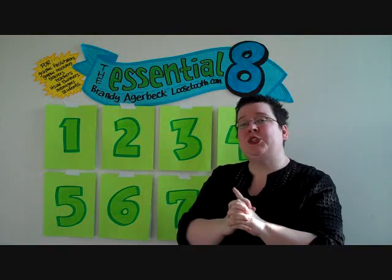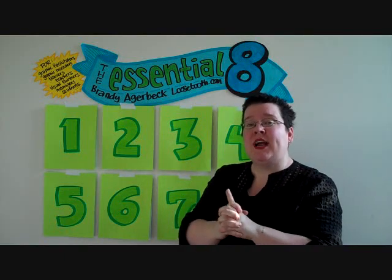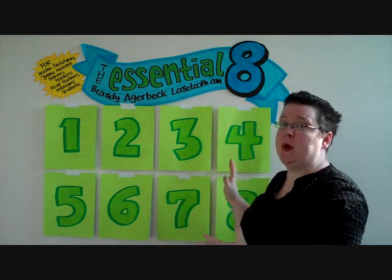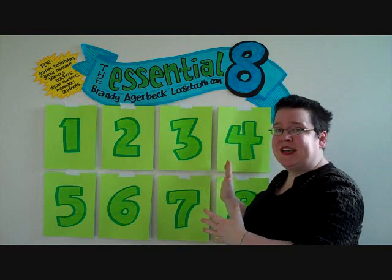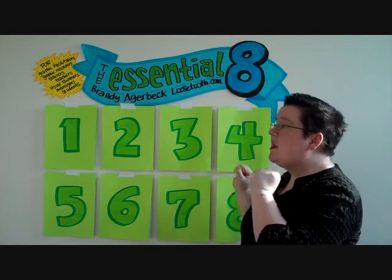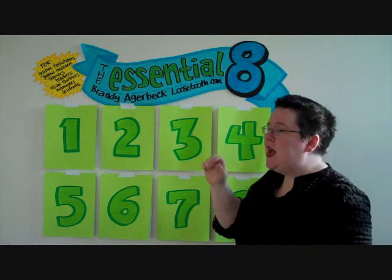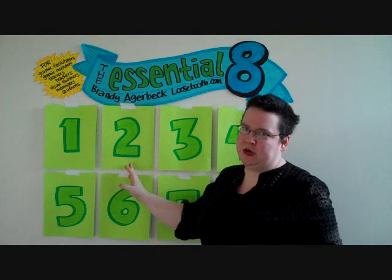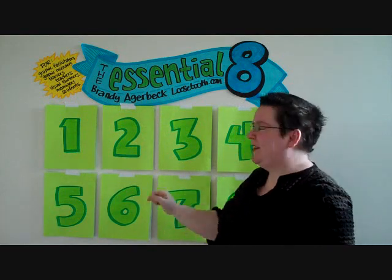To that end, the Essential Eight is about breaking down the complex and intimidating world of drawing into these eight essential components — eight essential ingredients in the context of graphic facilitation. Very important: they're sequential. I really do want you to think about these in order. I want you to master number one before you add number two.